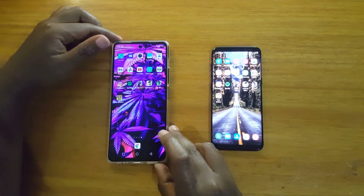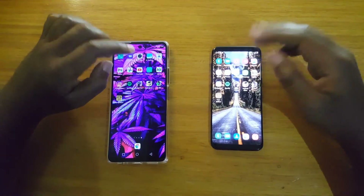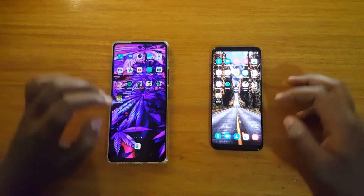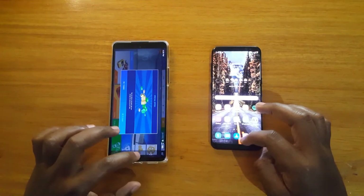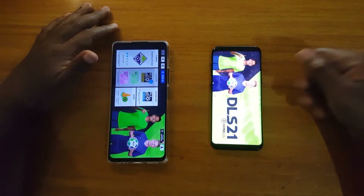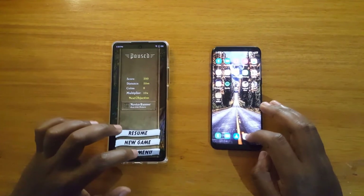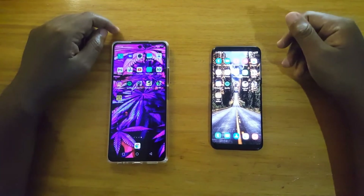Alright, so let's go ahead and test out the RAM management — they both have 4GB of RAM. I want to load up the big games, because ideally they'll test the RAM better than the lighter apps. Bullet Force — still have it in the background. Asphalt Nitro. And DLS. So the Samsung reopens DLS. Let's see Temple Run — Samsung reopens Temple Run. So Tecno looks like it's performing better when it comes to RAM, even though they both have 4GB.